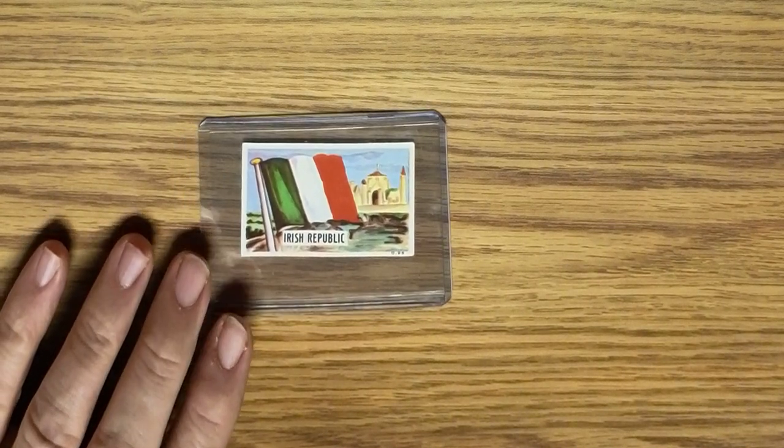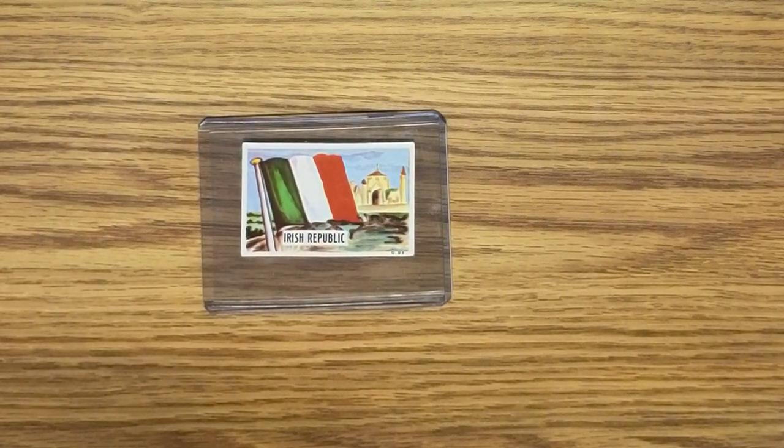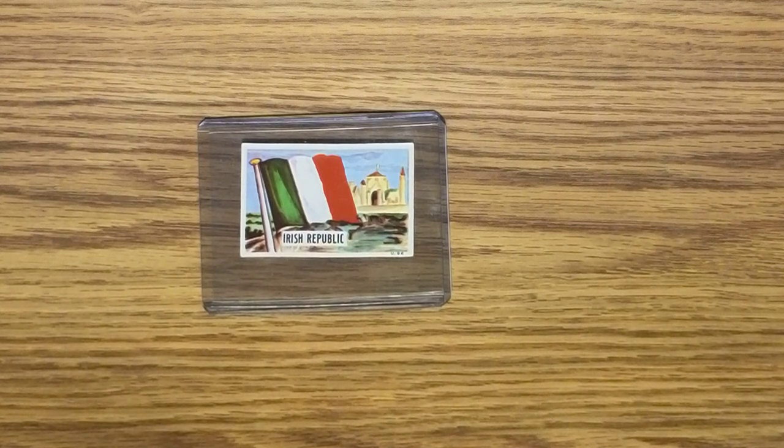So that's the dachshunds. I also have a small collection of flags from Ireland. This one is from a Danish company — Dandy Gum — and these came out in 1965. This is card number 96 out of 116.